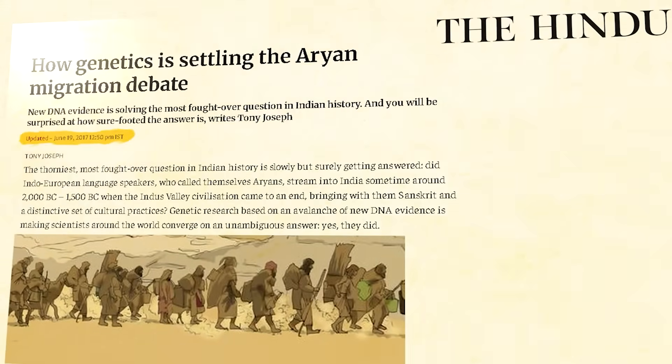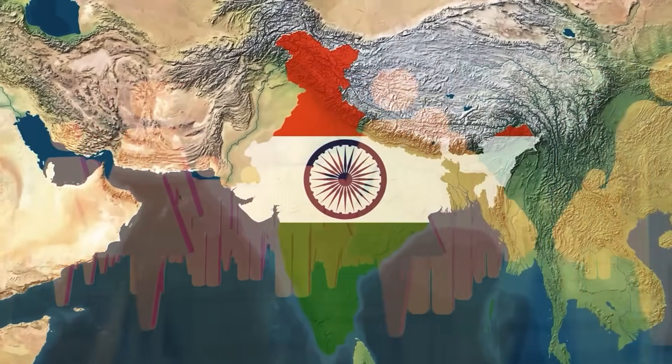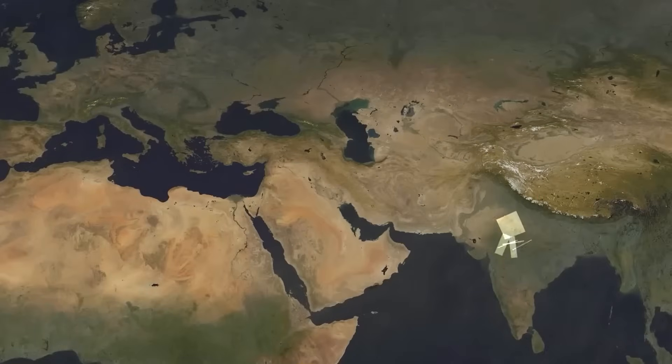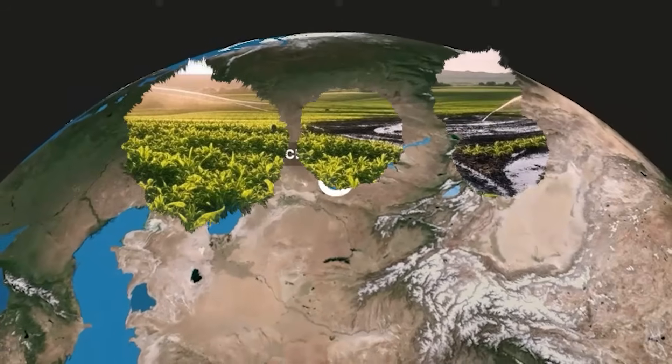In 2017, journalist Tony Joseph wrote an article titled 'How Genetics is Settling the Aryan Migration Debate.' He claimed that India's population was built by waves of migration — from Africa, then from West Asia, and finally from Central Asia — bringing farming, cities, Sanskrit, and even Sanatana Dharma. In other words, we didn't develop civilization; we inherited it from outsiders. But is this narrative backed by conclusive genetic evidence, or is it another attempt to explain Indian civilization through foreign origins?